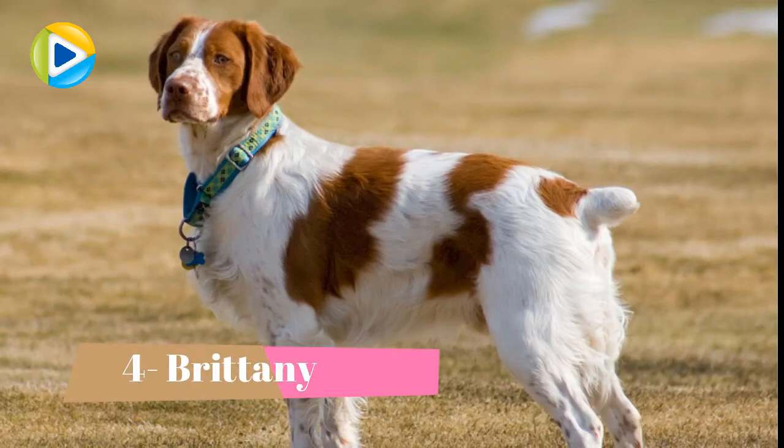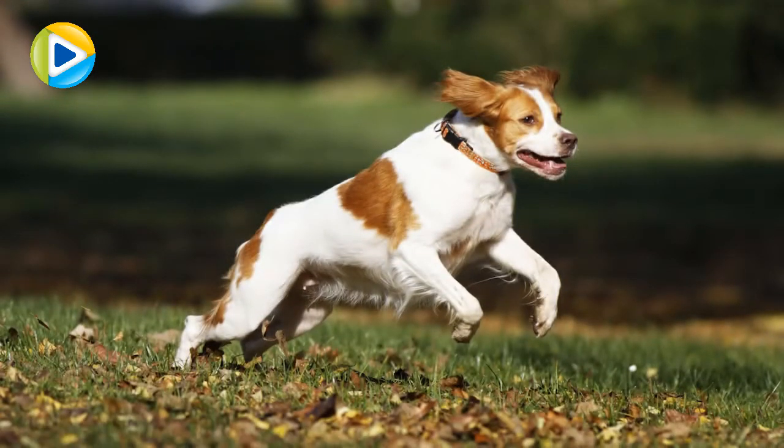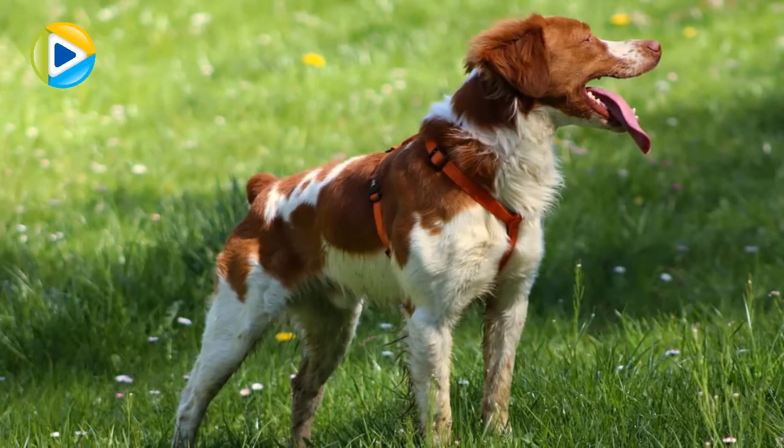Number 4: Brittany. Another hunting type of dog that needs your training is the Brittany. They possess excellent intelligence. In hunting birds, another advantage of the Brittany breed is their small size and high energy. So if you think of buying one for your little ones, this is your perfect choice.